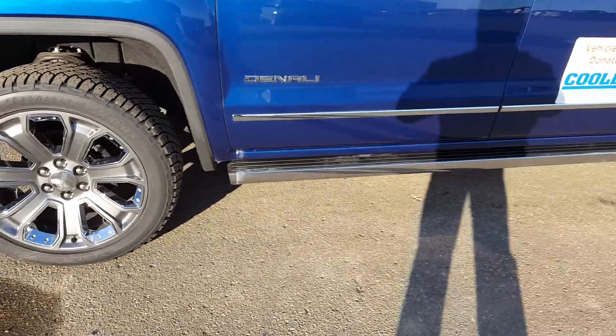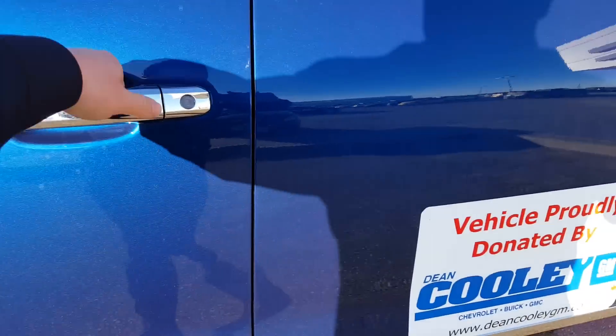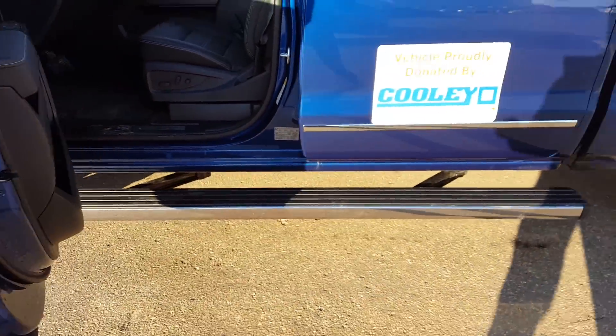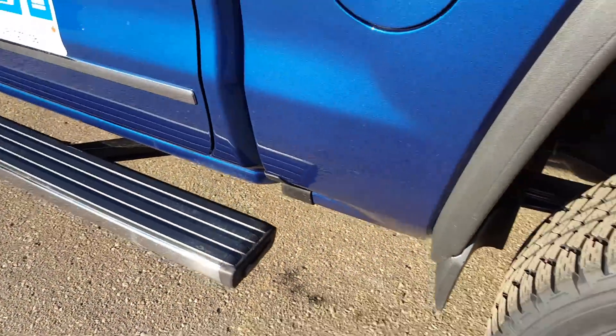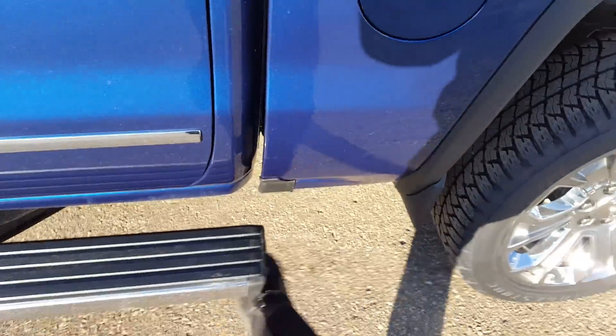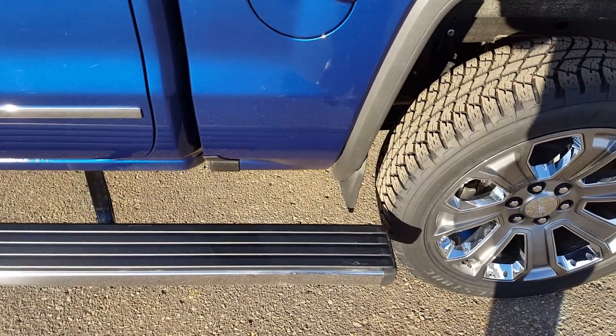That's the power running board, so when you open the door it folds down. Super cool — it's got this little button on the back, so you just kick it and it slides into the back, and now you can hop into the back and grab whatever you need pretty easily.